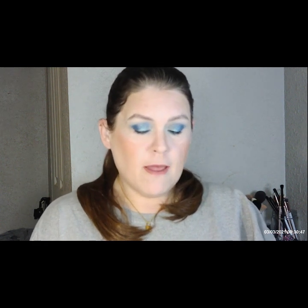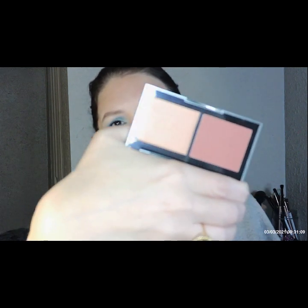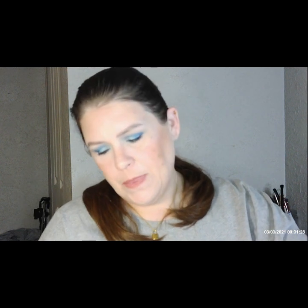Now we've got the Mirabella Blush Duo, which goes for $28. Here's the packaging — oh, how cute! It's got 'XOXO' embossed on it. It's pretty neutral colors — like a peach undertone on one side and a peachy pink on the other. That's cute!